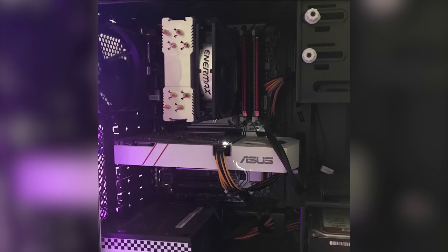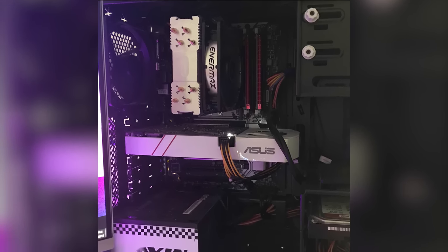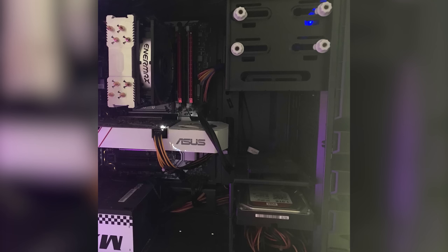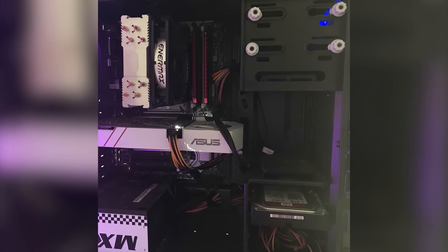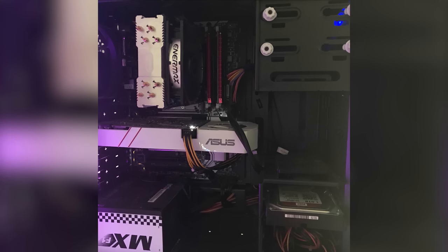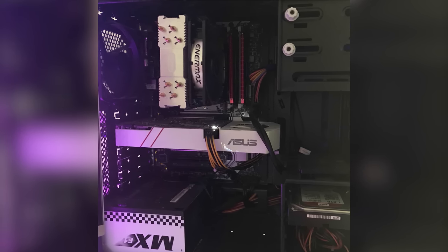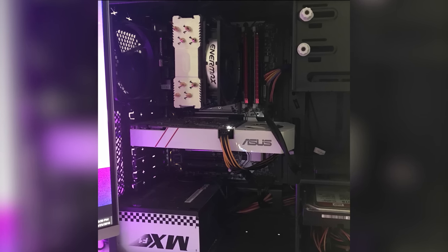Tristan has done a nice job with his PC in terms of cable management. I hate stock cables, but with this being a budget build I can appreciate the work. I can appreciate that the CPU cooler, PSU, GPU, and motherboard are all themed towards white. However, the cables and the RAM do throw off that color scheme a tad. I was thinking of a way he could hide those cables at the lower right-hand side of the PC, but the window actually covers up the majority of that section.